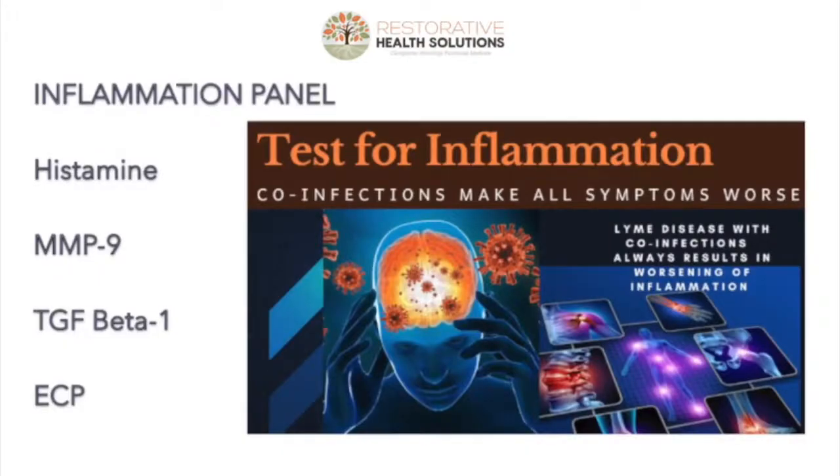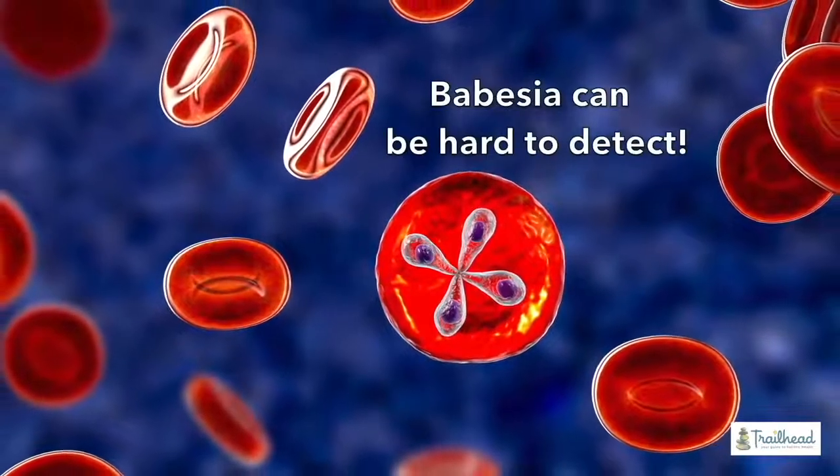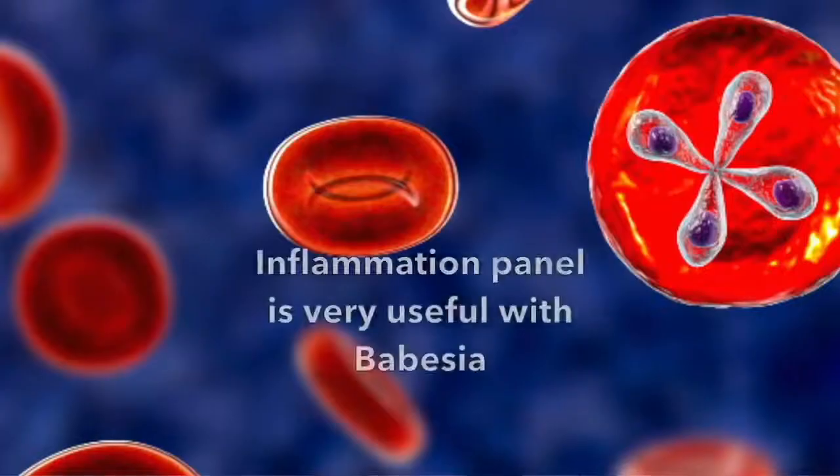In our clinic, the inflammation markers we typically run are histamine, MMP-9, TGF-beta1, and ECP. There are many more you could run, but these tests are a bit expensive. It's always ideal to look both at the immune system's reaction to these bugs and also look for the bugs directly, then look at inflammation — specifically when talking about Babesia. Babesia testing is behind the testing for Lyme and Bartonella, and running ECP, immunoglobulin E, or other parasite markers can tell you this is a parasite, and the most likely one is Babesia.